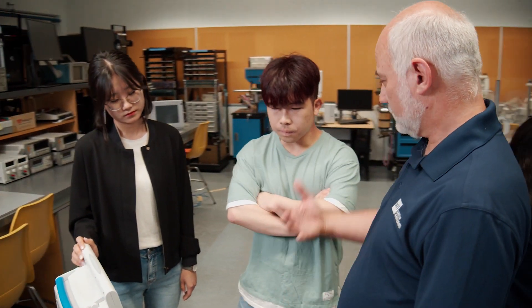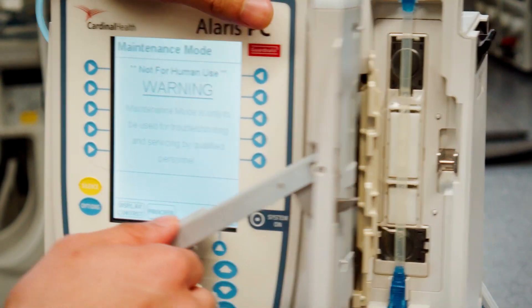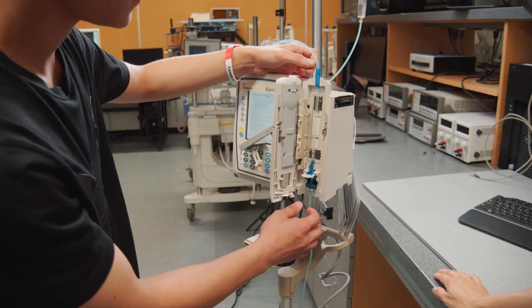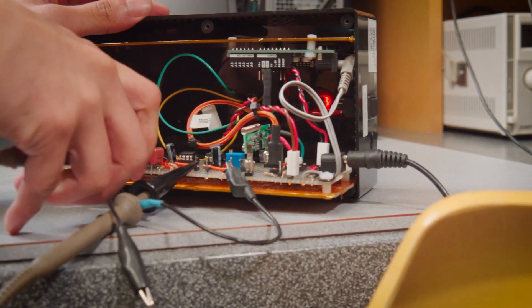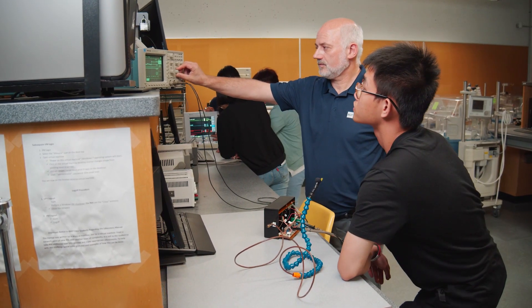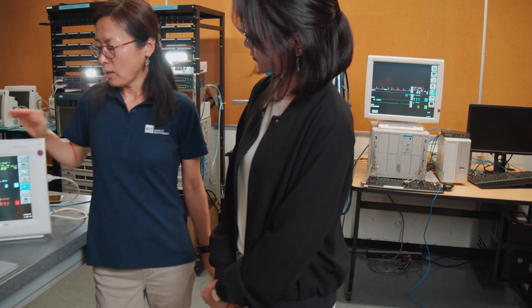The biomedical engineering program at BCIT is a two-year diploma program, and we teach them all the basics they need to know to be able to look after medical devices. We teach them the basic building blocks that all medical devices are made from, so once they have an understanding of those building blocks, they can figure out any device they've never seen before — they can handle anything.